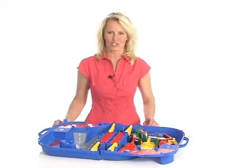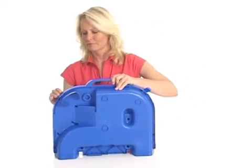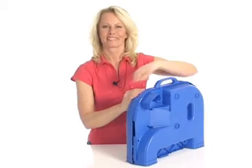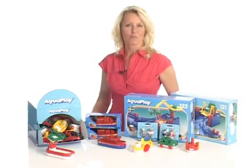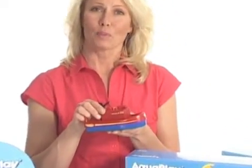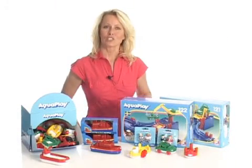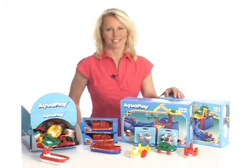Finally, have a look at this feature, the Fold and Go. The AquaPlay range also contains many different accessories like boats and cars. Children love the Fireboat, which is the AquaPlay version of a squirt gun. With extensions like channels and ports, you can extend your system to any size you want.